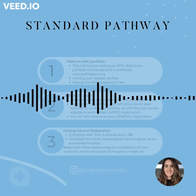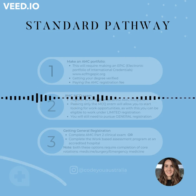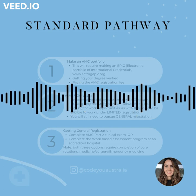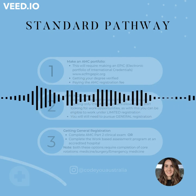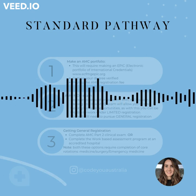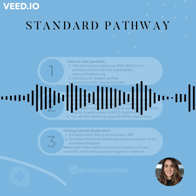Let's talk about the standard pathway because it is the most commonly used pathway. However, it can be really confusing. So here at Code You Australia, we're going to do an entire podcast talking about every step of the process going through the standard pathway. However, I wanted to answer two questions that seem to come up a lot: when can you apply for a job, and how do you apply or even get a job to get limited registration?